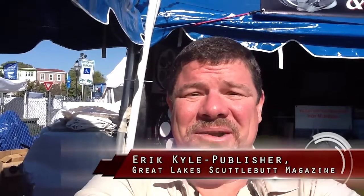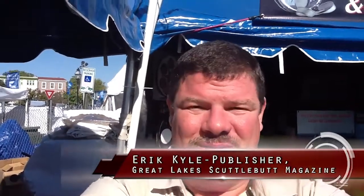Hey guys, Eric Kyle here, publisher of Great Lakes Scuttlebutt Magazine. I'm excited to be down at the Annapolis Power Boat Show. This is a wonderful event — the sun is shining, plenty of great people, wonderful boats down here, and some pretty unique products. I just ran across one. I'm with a gentleman by the name of Alan, and his company is Scaled Down Titanium Cookware. We have this issue up in the Great Lakes in our galley — making sure we have the right product on our boat to serve up wonderful meals. So I'm going to have Alan tell you a little bit more.